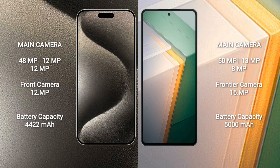The iPhone 15 Pro Max has a 4422mAh battery with 33W fast charging support. The Vivo IQ 11 has a larger 5000mAh battery with 120W fast charging support.